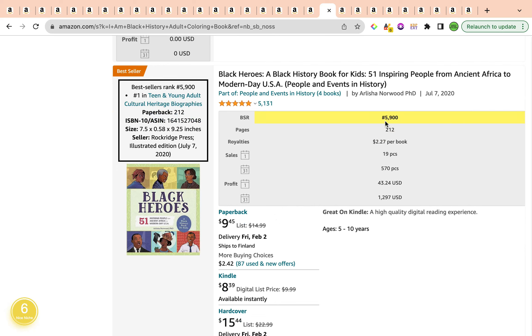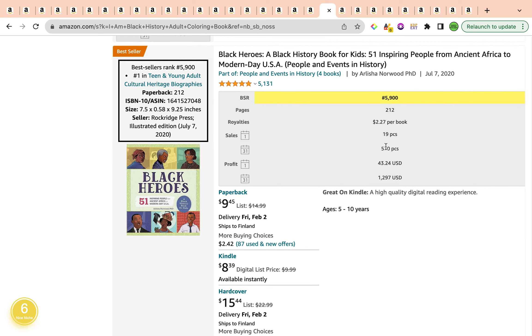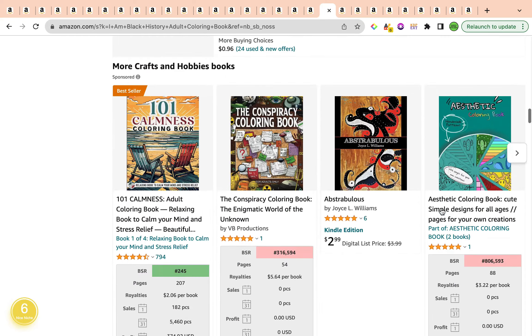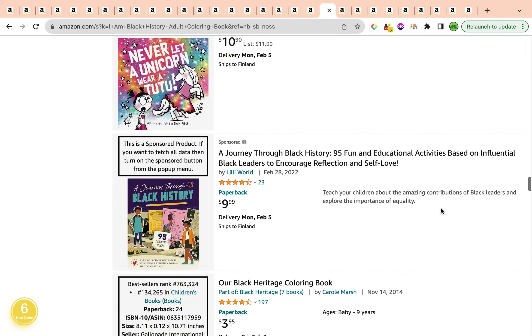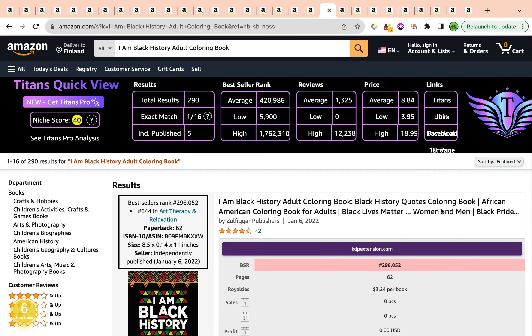For example, one book has a bestseller rank of 5,900 with around 570 copies sold. There are also other books ranking quite well under this keyword with a strong bestseller rank.